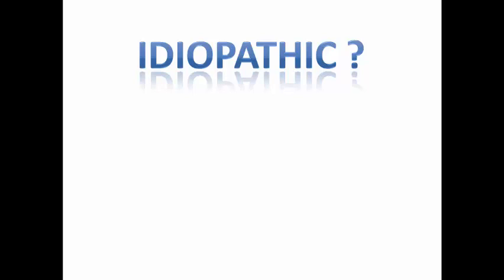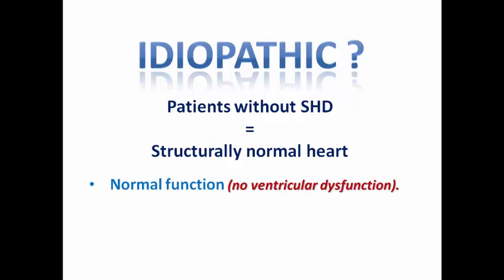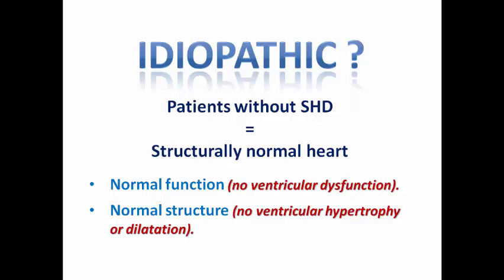First of all, what do we mean by the word idiopathic? We mean that the patients don't have any structural heart disease — they have a structurally normal heart. This means normal function with no ventricular dysfunction, normal structure with no ventricular hypertrophy or dilatation, and normal perfusion with no coronary artery disease.